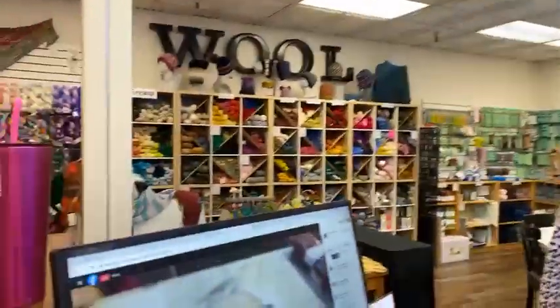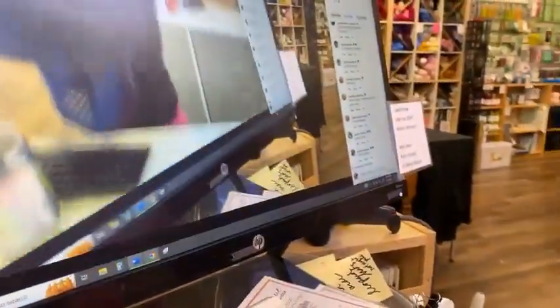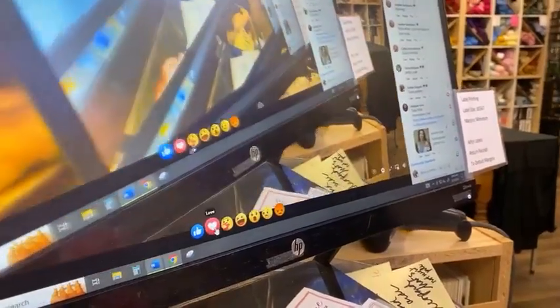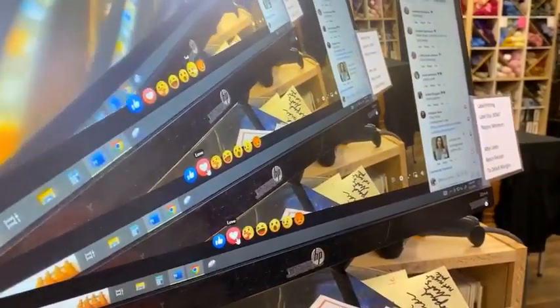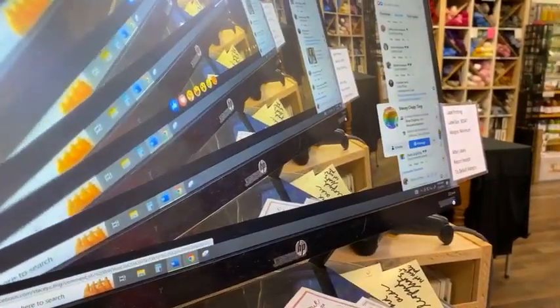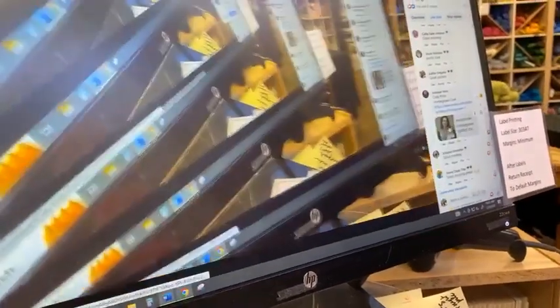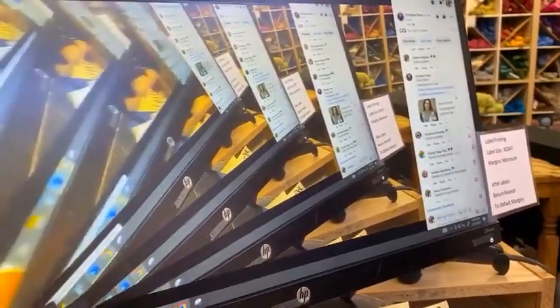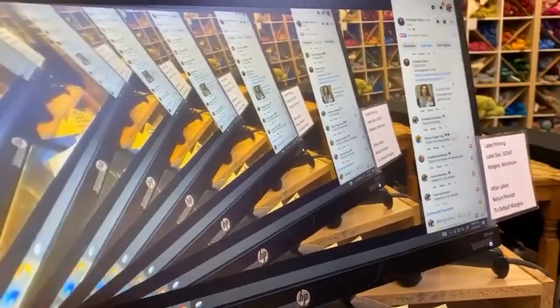To get entered into the daily drawing, interact with the video. If you react with any of the reaction bubbles, you get one entry per reaction. If you comment on the video, you get five entries per comment. If you share the video to your stories, your page, or to friends, just come back to the video and comment 'shared to' and where — that gets you 11 entries per share.